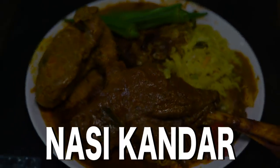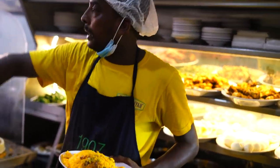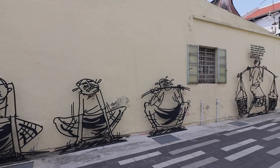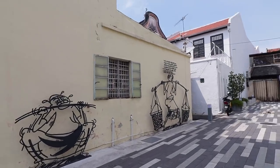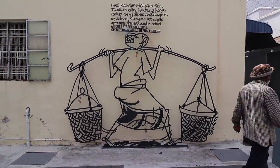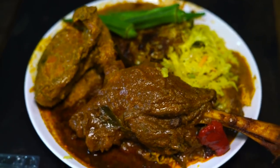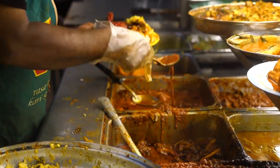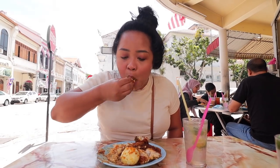Nasi Kandar, a mamak — Indian Muslim dish most famous in Penang. Once upon a time, Nasi Kandar was sold by vendors who carried pots of rice with curries on their shoulders using a kandar or pole. This dish is best eaten with rice banjired or flooded with curries and using your bare hands.